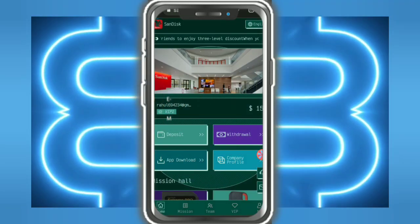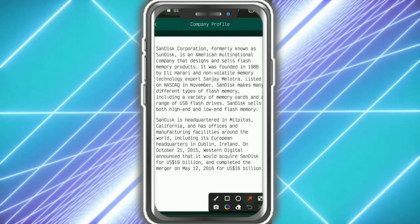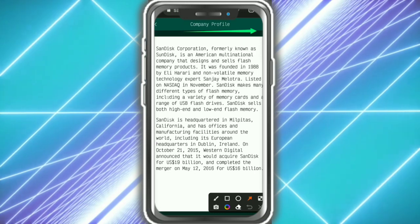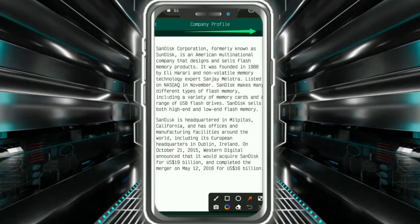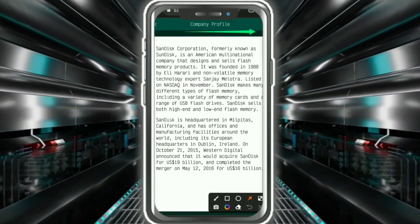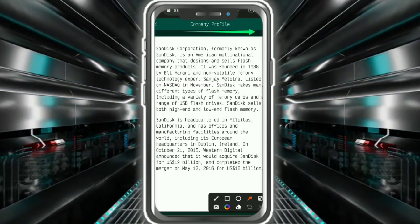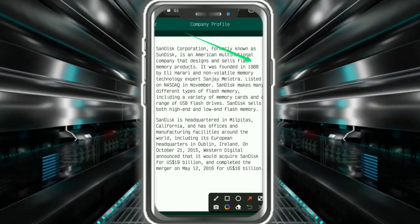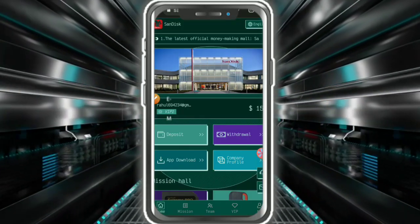Now I'm going to show the company profile — it's straightforward. Check out the complete profile here. Sendix Corporation is an American multinational company that designs and sells flash memory products. It was founded in 1988 by non-volatile memory technology expert Sanjay Mehrotra, and is listed on NASDAQ in November.